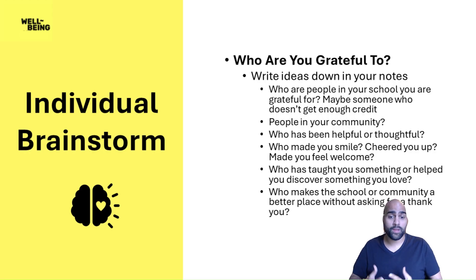The purpose of this activity is for us to find someone who deserves gratitude and find a way of showing it to them. The first step is, as individuals, to think about who we are grateful to. Here are some idea starters — write down your ideas in your notes. Who are people in your school who you're grateful for, maybe someone who doesn't get enough credit? Think about custodial staff, an admin worker, maybe a crossing guard. Who's someone in your community who doesn't get enough gratitude but deserves it? Who's someone that's been helpful or thoughtful for you recently? Who's made you smile, cheered you up, made you feel welcome?